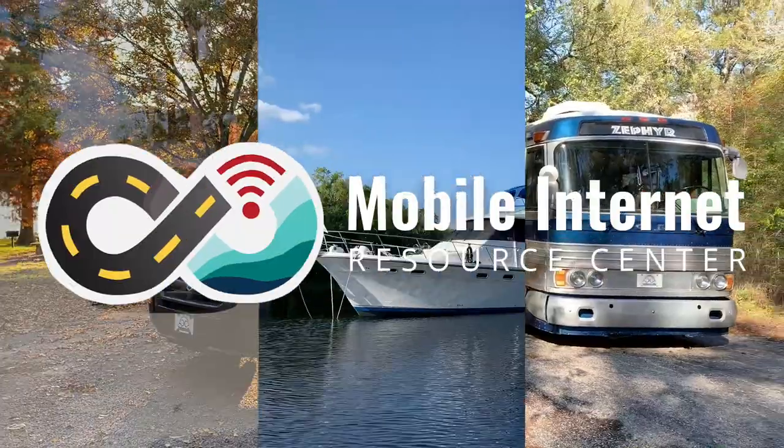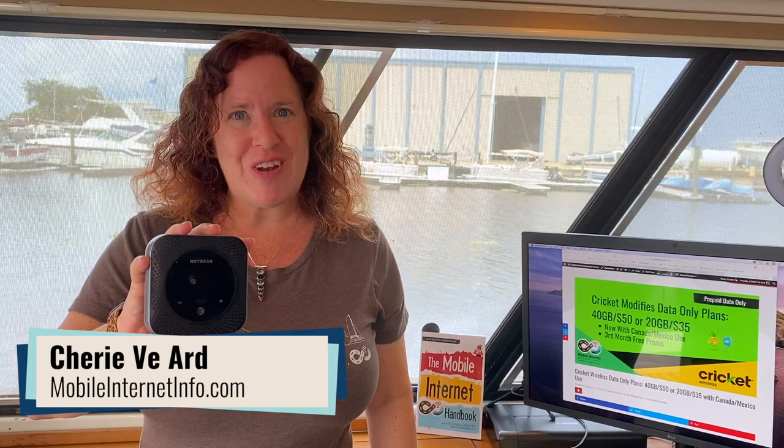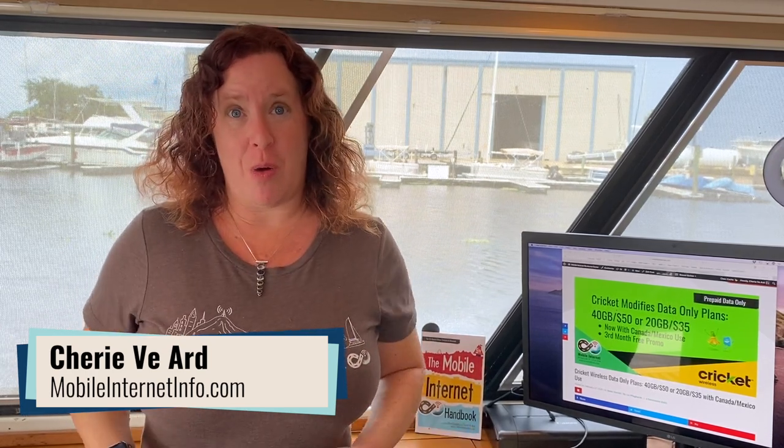Cricket Wireless has released a new data-only plan for hotspots and announced which plans will include 5G access. I'm Cherie with the Mobile Internet Resource Center. A little over a year ago, Cricket Wireless, which is a prepaid subsidiary owned by AT&T, announced new data-only plans for mobile hotspot devices. And earlier this year they upped the ante by including roaming into Canada and Mexico at no extra charge. These plans have been a top pick for our audience for quite a while because of that.